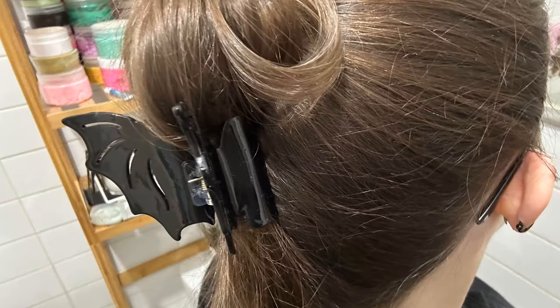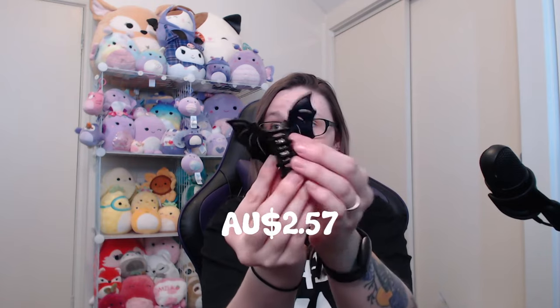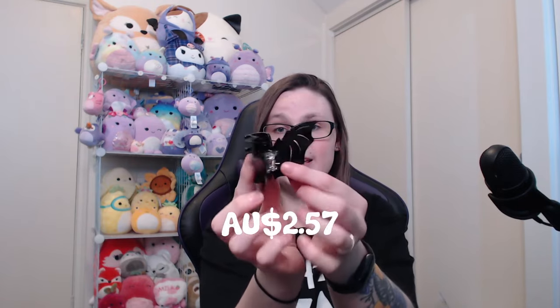Next, I'll go through the hair clips. Unfortunately I actually lost the second one, but I did get a pack of two of these bat wing hair clips. I have a photo of myself wearing it — I'll pop it up on the screen. I've worn this to work a couple of times and just out and about a couple of times. I really wish I could find the other one because, like, what if one breaks? I'll pop the price up on the screen.